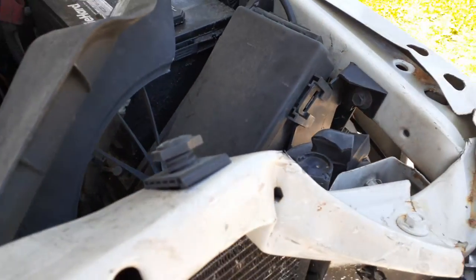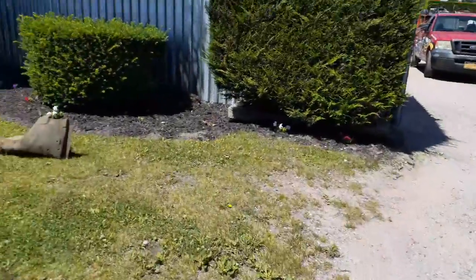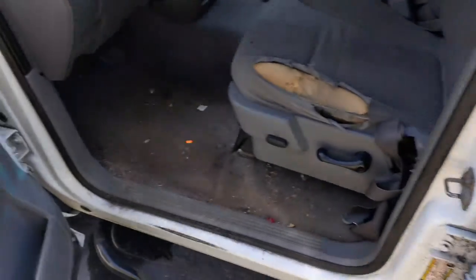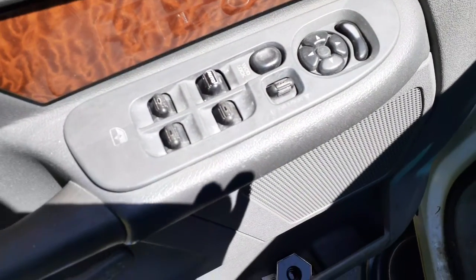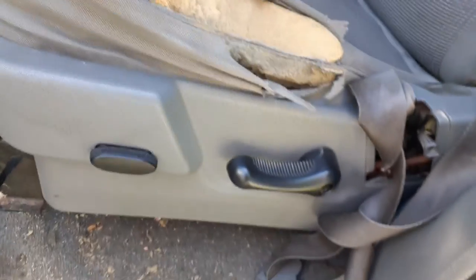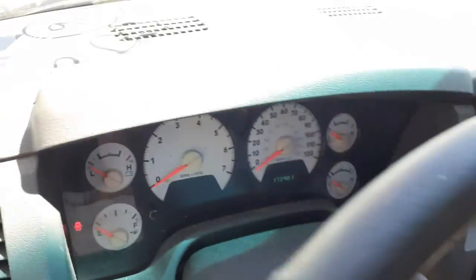Engine mount also has to be checked. Inside: rear seats are no good, front seats are no good — this one is more or less a work truck. You got window switches, power windows, power locks, power mirror, single auto six-way power on the left side. This is the 40/20/40 — right side is a manual. Steering column there.